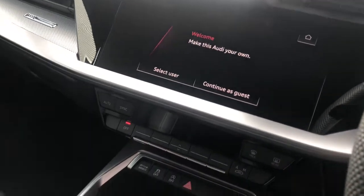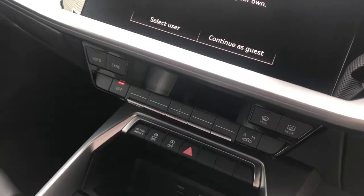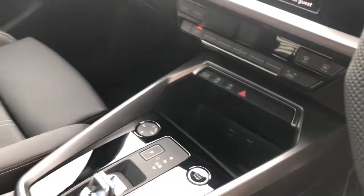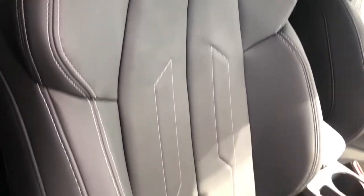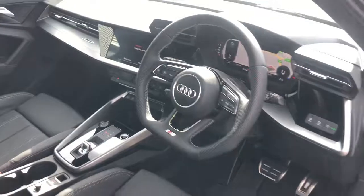The vehicle features automatic air conditioning and sports suspension. This vehicle also features sport seats finished in the twin upholstery leather with the S line logo embossing.